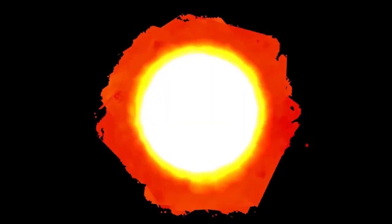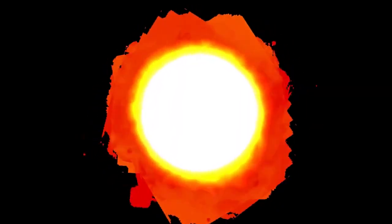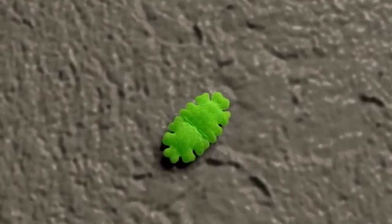Underneath the heavy nitrogen ice could be a hidden ocean of liquid water, warmed by the heat from inside the planet. This is not a frozen desert — it's an energetic, churning landscape.